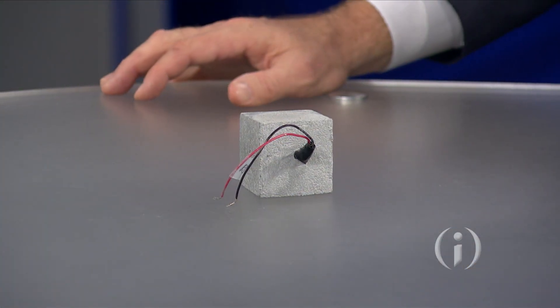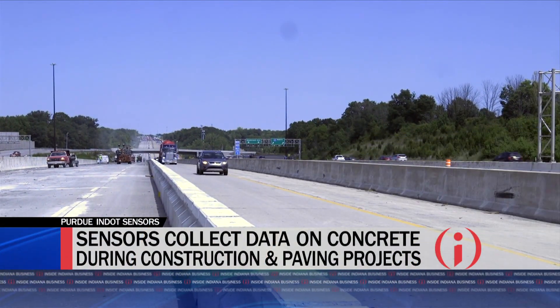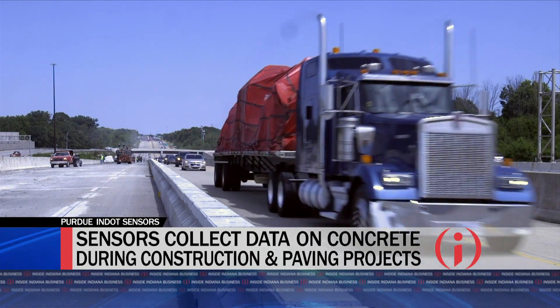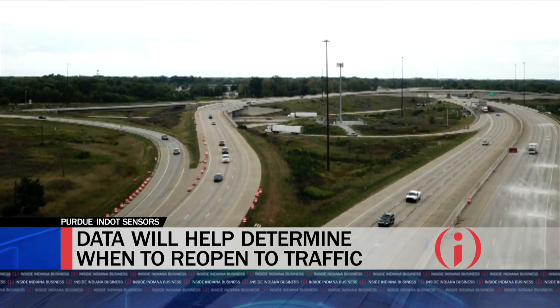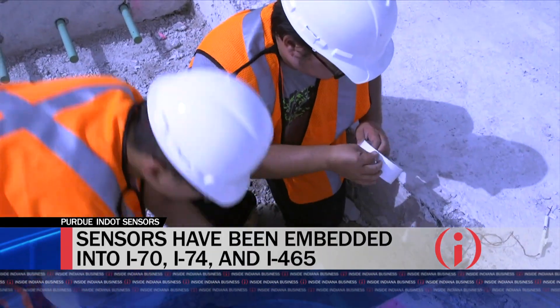Absolutely. We have been partnered with Indiana DOT and we developed this sensor. What happens is we directly convert mechanical properties such as strength into electrical signals so people can easily read it with real-time information. Therefore, we can cut down the traffic delay. The engineers can decide when it's the ideal time to open the traffic without delay, and they can decide when we're not opening the traffic too early, so you don't end up with frequent repair of the road throughout the year. As a result, it can save millions of dollars and cut down traffic, and also improve job site safety.